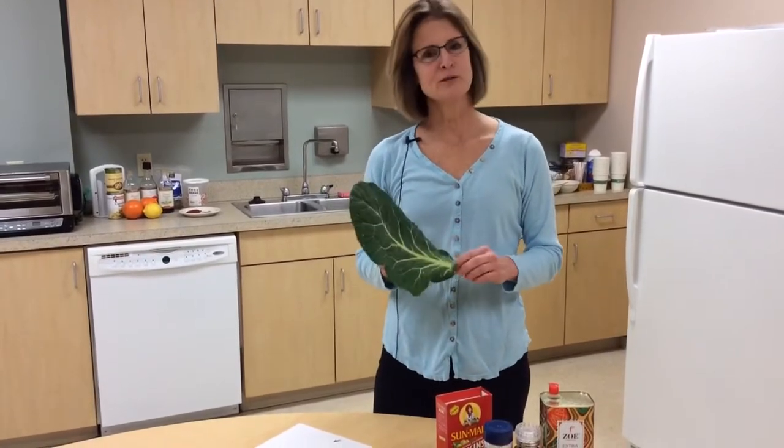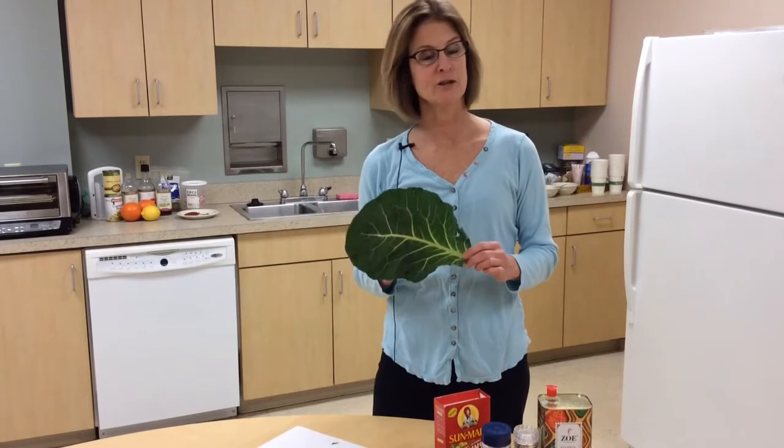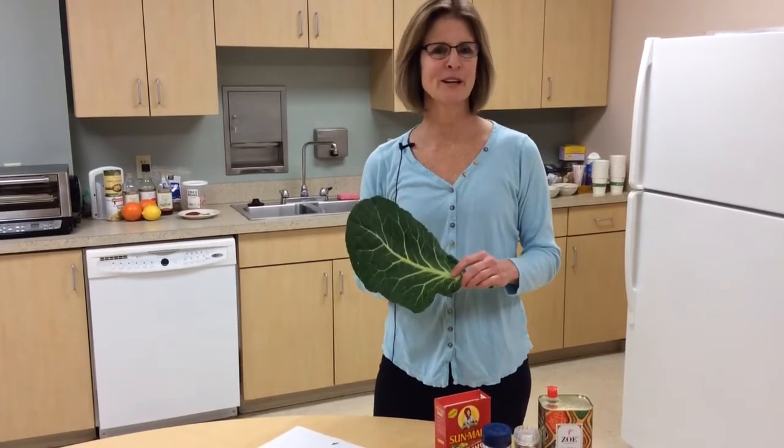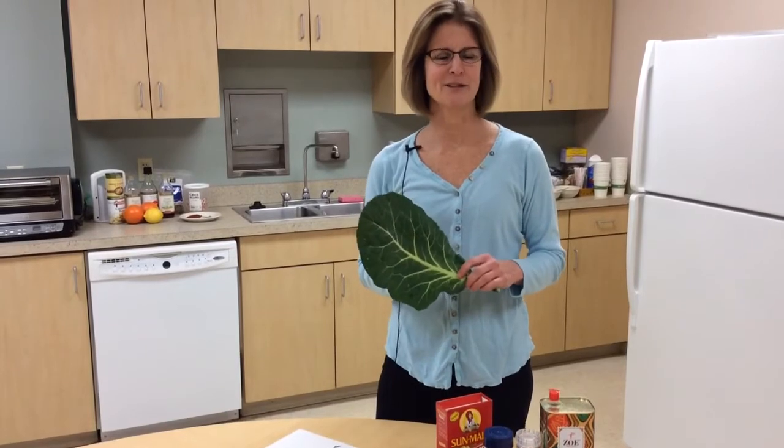Collards have lots of nutrients. They have almost as much calcium as a glass of milk. They have cholesterol-lowering benefits, fiber, folate, and lots of good cancer-fighting benefit.